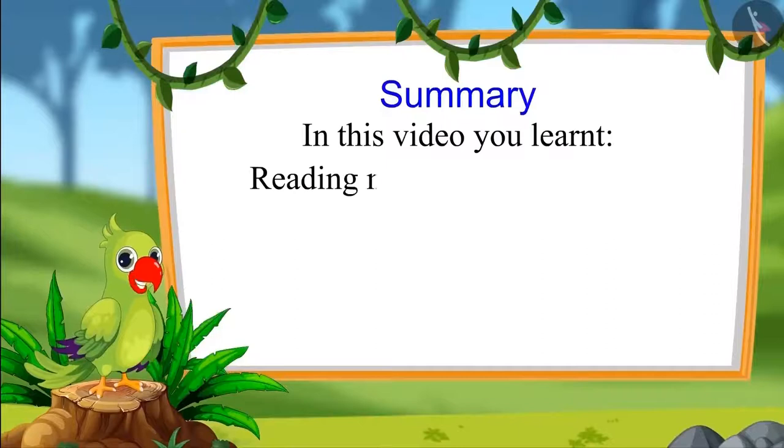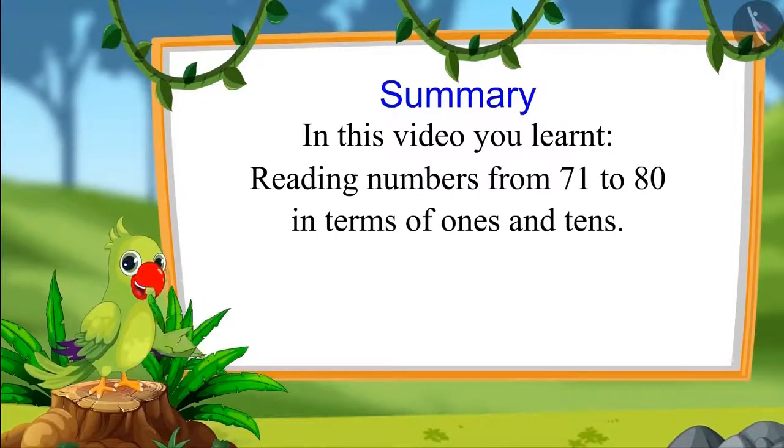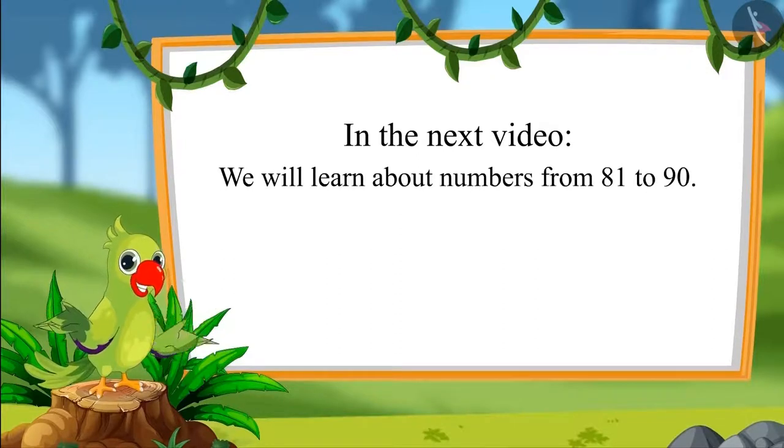In this video, you learnt how to read numbers from 71 to 80 in terms of 1s and 10s. In the next video, we will learn about numbers from 81 to 90. Until then, bye children.